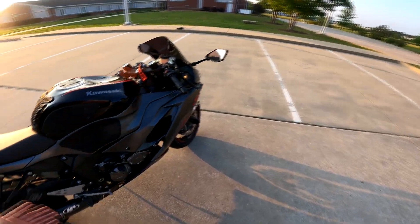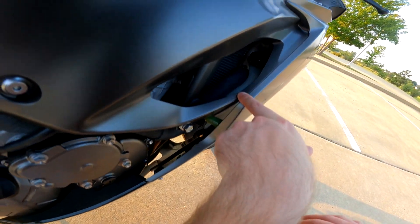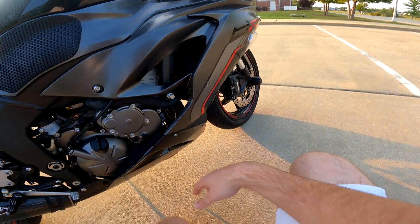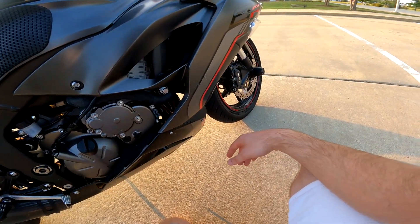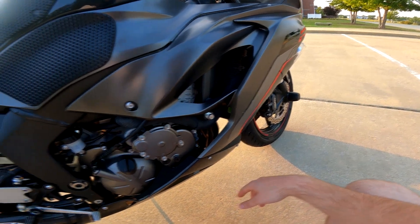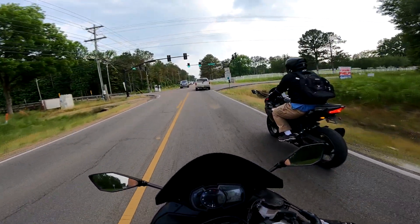For coolant, you just check it every now and then. On the ZX6R the coolant reservoir is located right here behind the side fairing and you can check it without removing the fairing. You can see the full line and low line — it should sit between them. Always check coolant when the bike is cold, not after it's been running. If you fill it while hot you risk overfilling once it cools down. Other general maintenance is mostly time-based — clutch cable adjustments, wear and tear, that sort of thing.